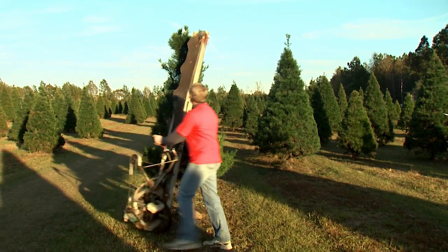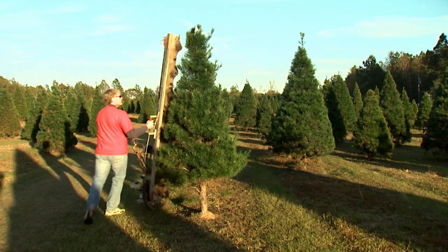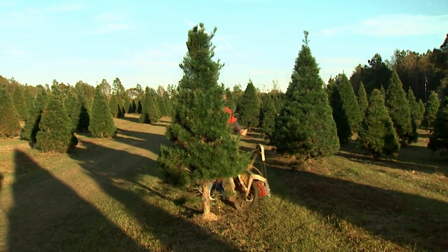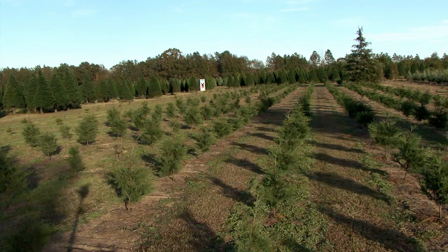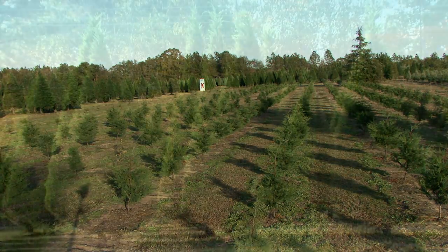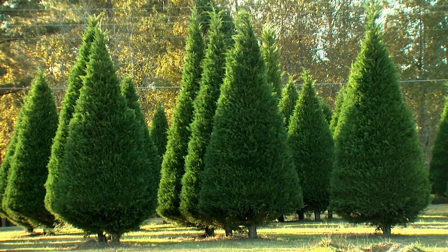careful pruning transforms the trees into the familiar pyramidal Christmas tree shape. It usually takes at least five years of shaping and pruning to turn a scrawny transplant into a glorious family Christmas tree.